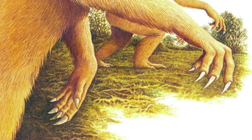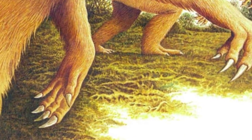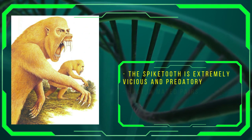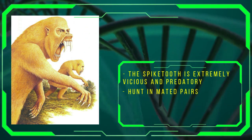However, judging from the small glimpse we are given of their environment, this could indeed be the case. Behaviour-wise, the spike-tooth is extremely vicious and dangerous. They are completely emotionless and predatory, though they do hunt in mated pairs.